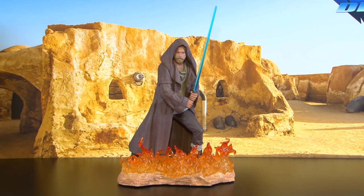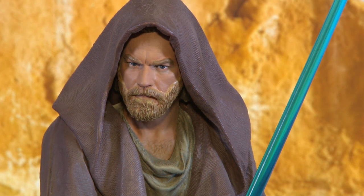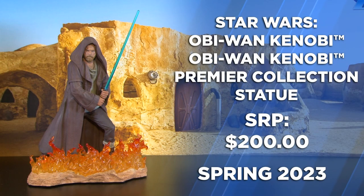A complement piece to the Darth Vader, this is Obi-Wan Kenobi. Standing behind the wall of fire cast in clear resin, Obi-Wan is ready for battle with extended lightsaber and authentic Jedi robe attire.